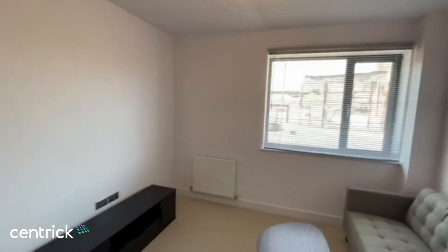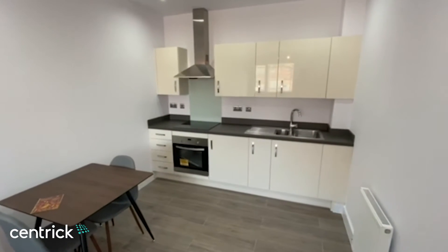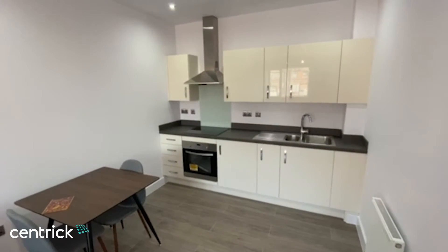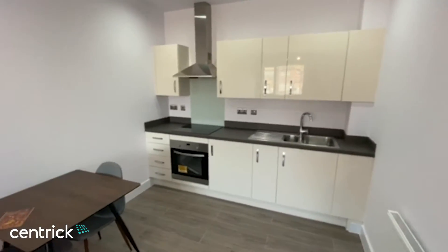Really nice sized property, high ceilings, brand new furniture. The property comes with all of the necessary white goods and it's fully furnished.